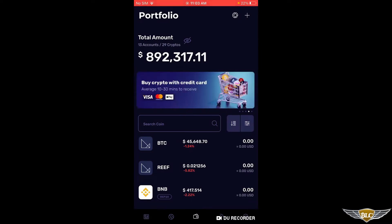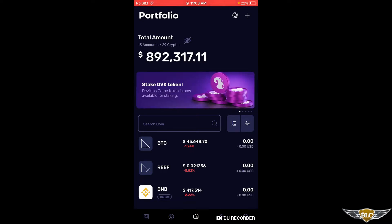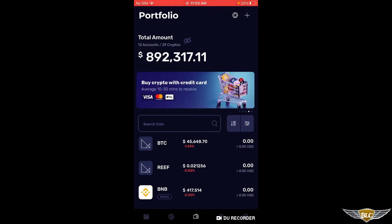Right now I'm in the Clover wallet, which is the one that I recommend you to use, and it's available on mobile for Android and iOS. But you can also use the Tron Link wallet, which is available as a Chrome extension. So right now I'm in just the main wallet area of Clover, and I'm going to recommend that you get some Tron into your wallet.